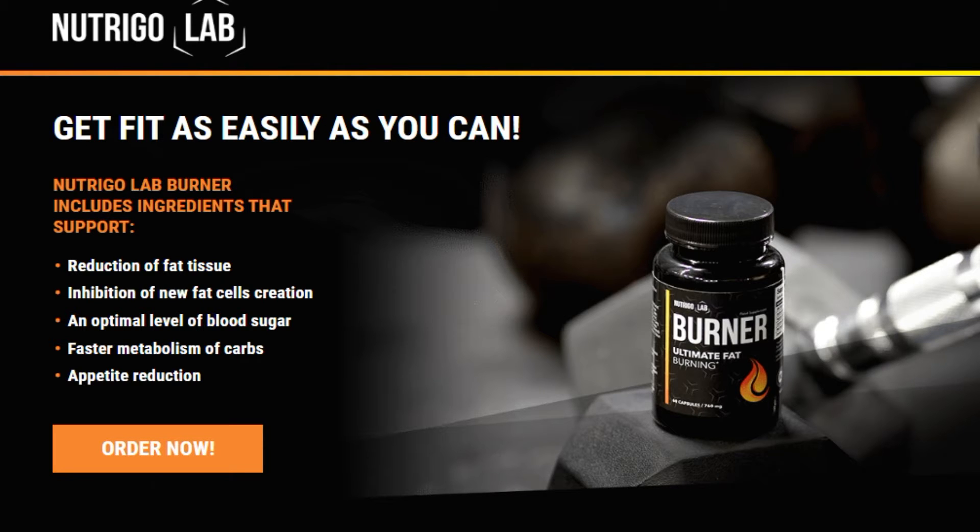Hello dear subscribers. You are on the channel Healthy Lifestyle. Today I appeal to those who are tired of struggling with excess weight, who want to lose weight, who want to improve their figure, burn excess fat.